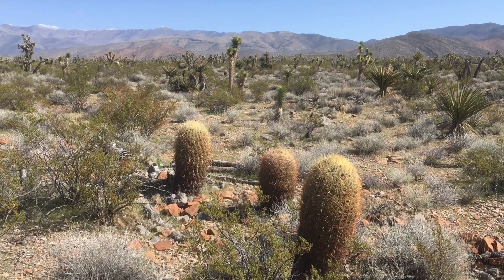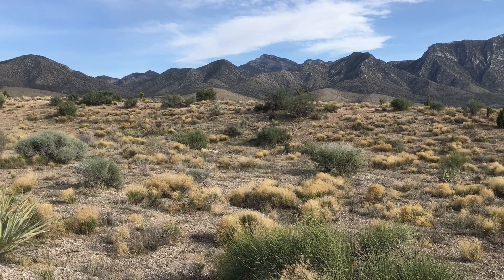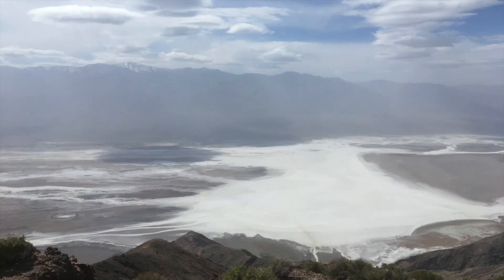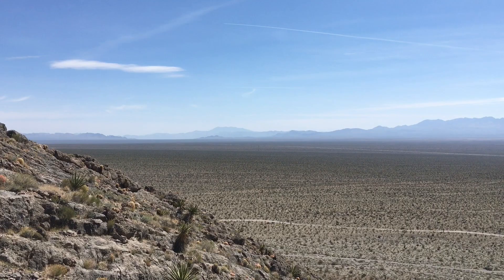The Mojave, together with the Great Basin region to the north, is known as the high desert, with elevations generally ranging between 2,000 and 6,000 feet. The terrain fluctuates drastically between deep basins and rugged mountain ranges.